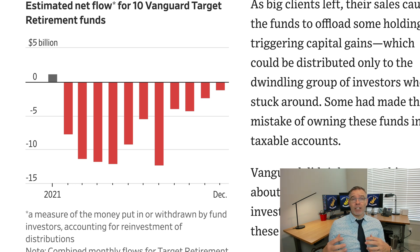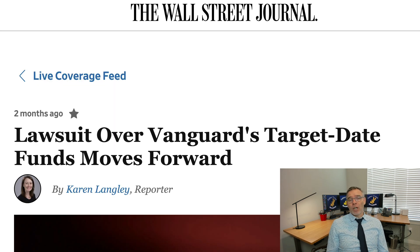This caused a big stir for Vanguard because people like you and me weren't expecting to get hit with these big tax bills. In fact, in Massachusetts, the government there ended up suing Vanguard and got a settlement. It wasn't huge, but it was significant — they got a settlement from Vanguard to help try to compensate these investors, at least in Massachusetts, who got hit with this big tax bill. This did cause a lawsuit, and just recently the Wall Street Journal headline says, 'Lawsuit over Vanguard's target date funds moves forward.' These are people who are suing Vanguard for those huge tax bills that they got hit with.